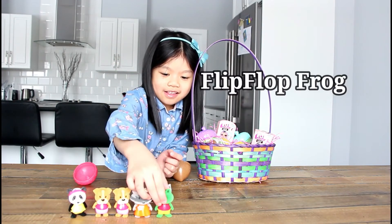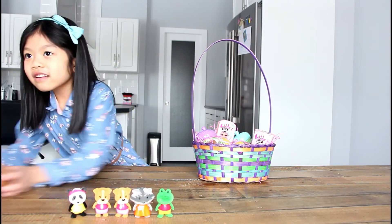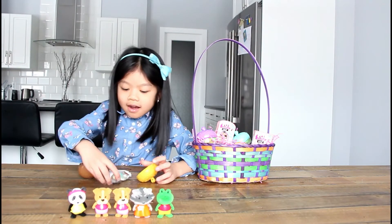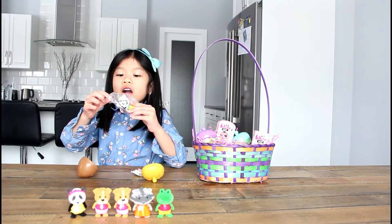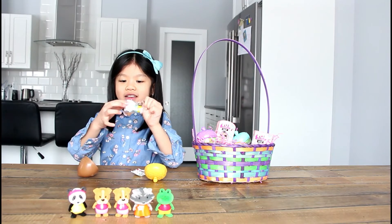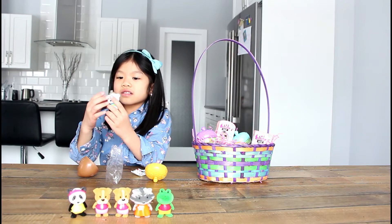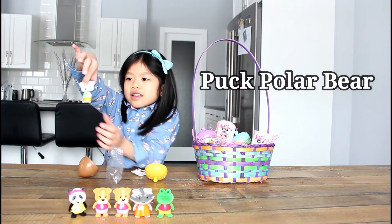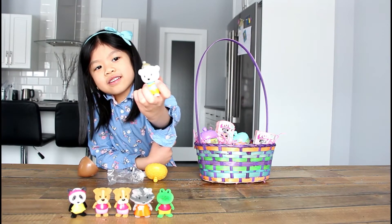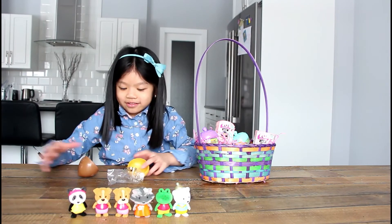That one is Flip Flop Frog! Flip Flop Frog? Yeah! Oh, aren't you so cute? It's glittery! That one is Puff Polar Bear! I think they look so cute with the little glittery pink. You're so cute — these are so cute!